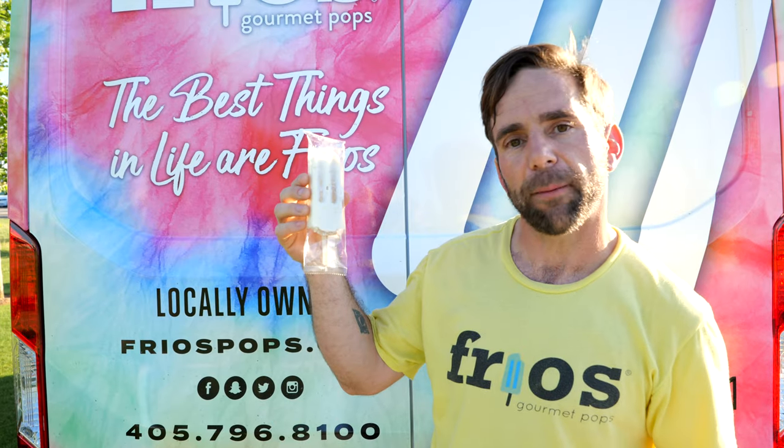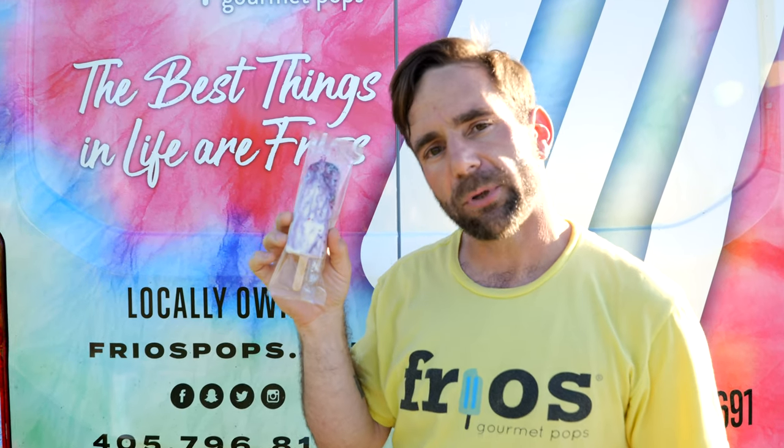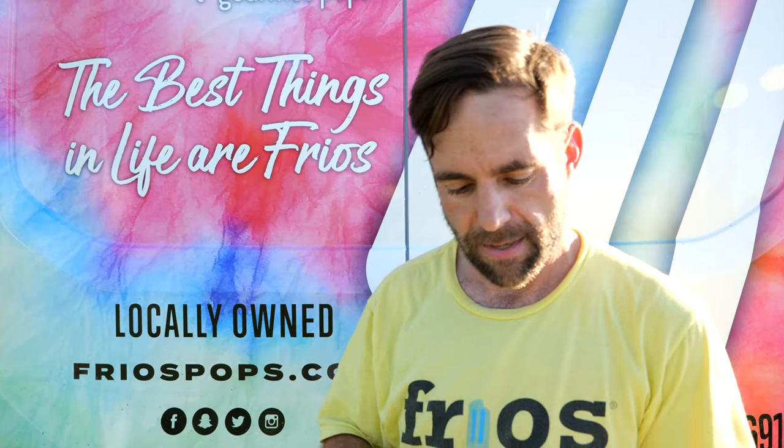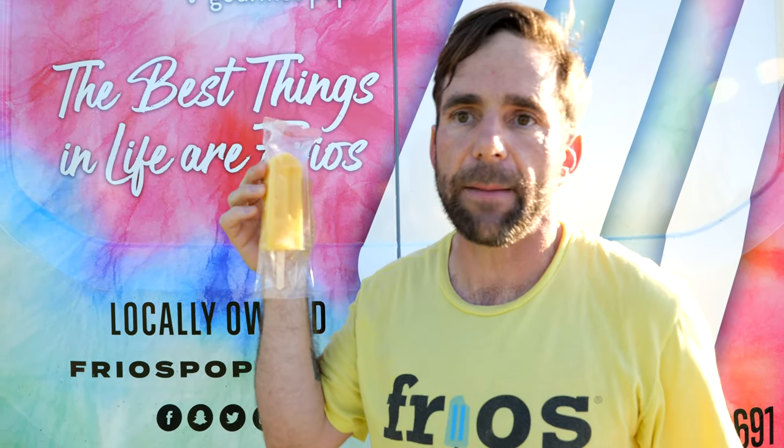I've got key lime pie — see the graham cracker right in the middle there. Blueberry cheesecake with real cream cheese and blueberries in every bite. And one of my favorites, the pineapple mango — no sugar added, vegan, nut free, wheat free, gluten free, and soy free. Delicious.